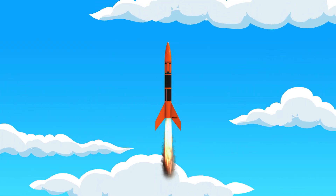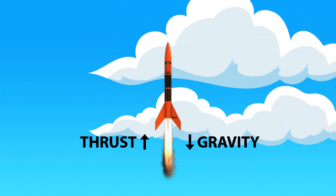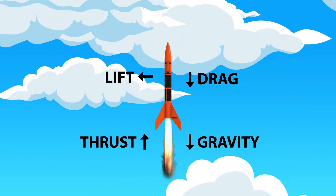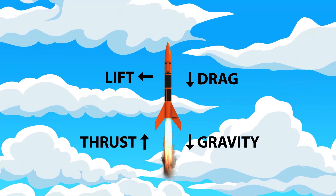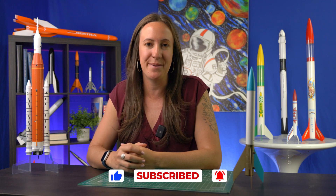Alright, let's put it all together. On a rocket's flight, the force of thrust pushes the rocket upward while gravity is pulling it down toward Earth. Drag slows it down, and lift helps keep it on a straight path. So next time you launch a rocket, think about all four of these forces acting together to create an amazing flight. Thanks for watching, and if you like this video, like, subscribe, and hit the bell to be alerted for new content. Happy launching!